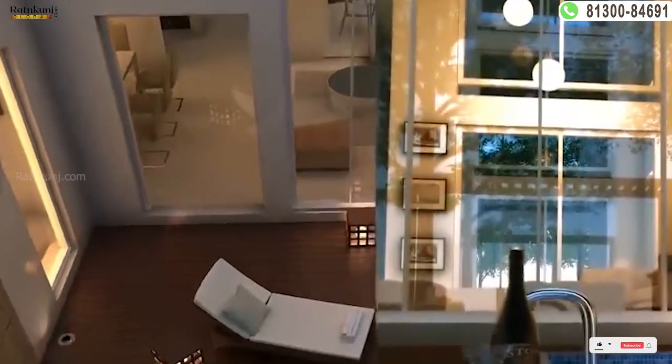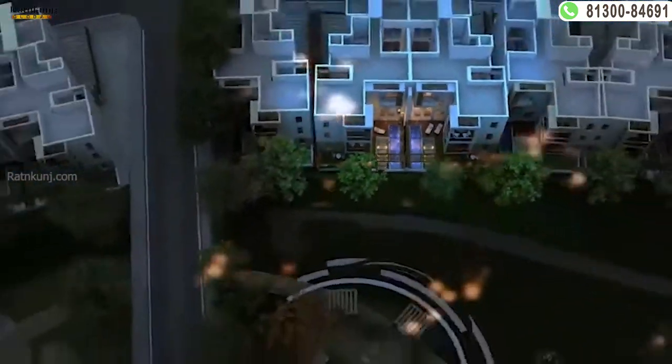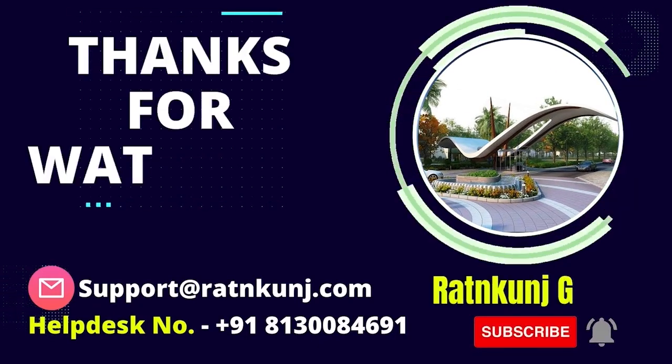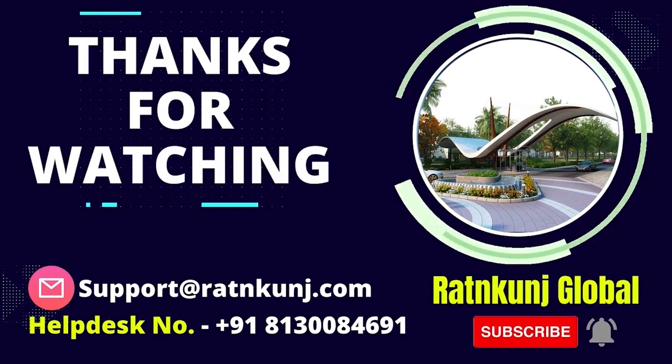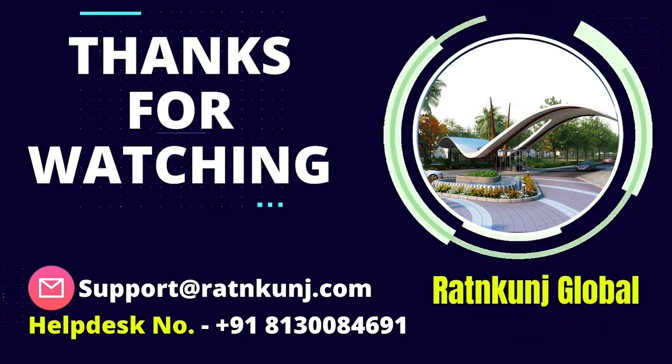Ratnakunj Global provides you with a view of the different types of layouts across the different units of Experion the Vestalese. If you like our video, please like, share, and subscribe to our channel for our latest videos — and don't miss the bell icon.